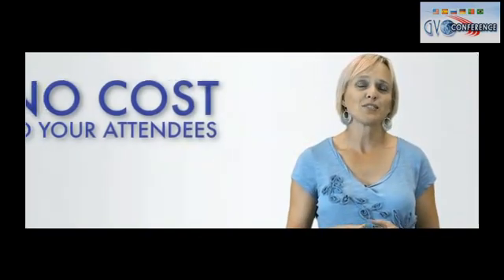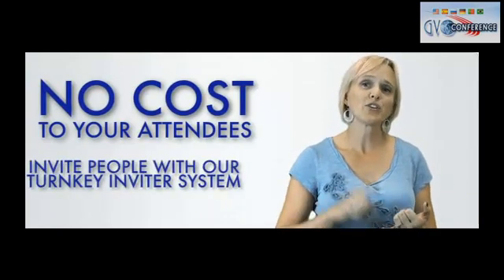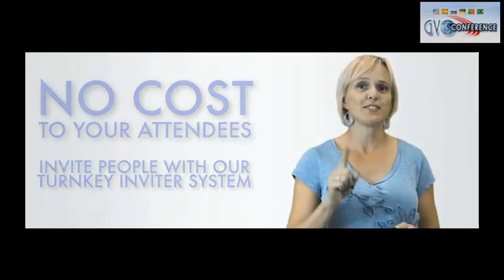There is absolutely no cost to your attendees. All they have to do is show up. You can invite your guests and attendees by using our turnkey conference inviter system.